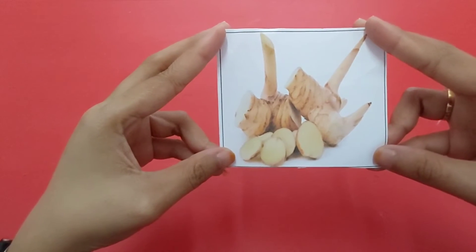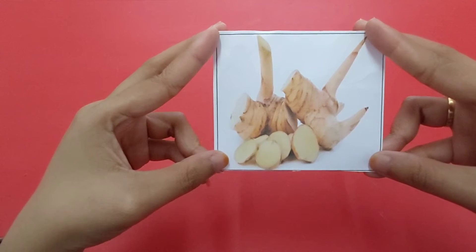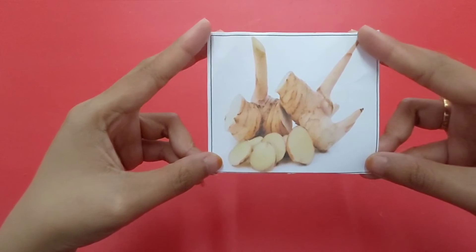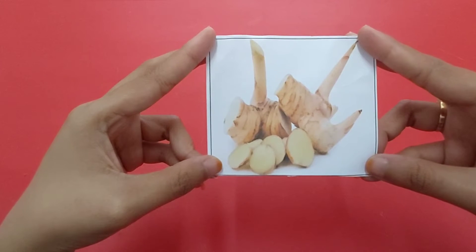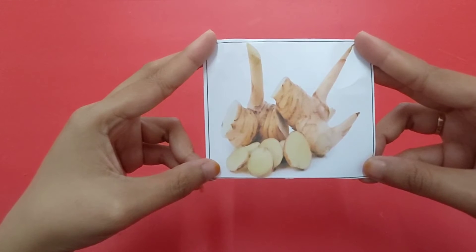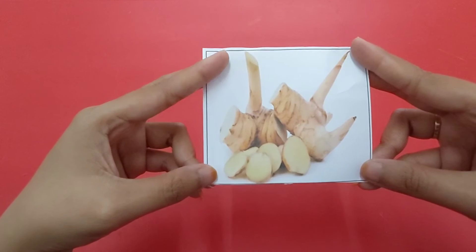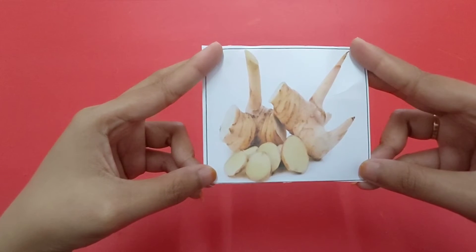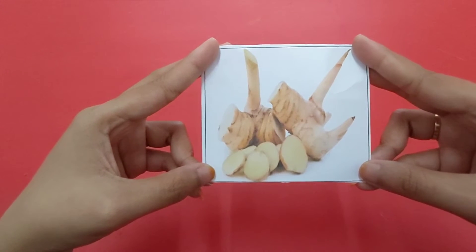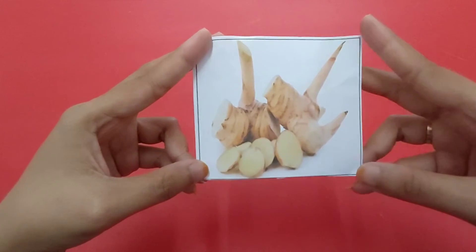This is galangal — lengkuas. We can use galangal for our cooking and also for traditional remedy. Kita bisa menggunakan galangal atau lengkuas untuk masakan dan juga menggunakannya untuk obat-obatan tradisional.